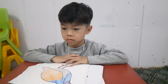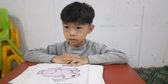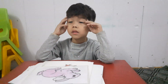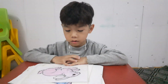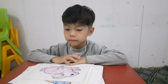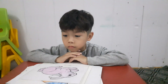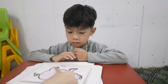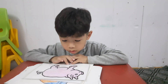Very good. And last one — rabbit. Rabbit has two long ears and it can hop. Can you hop? Yes, yes. It is pink.